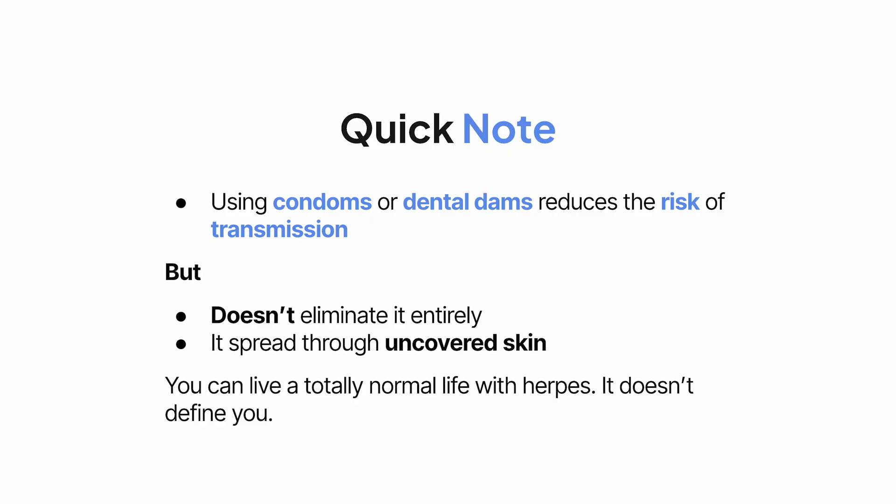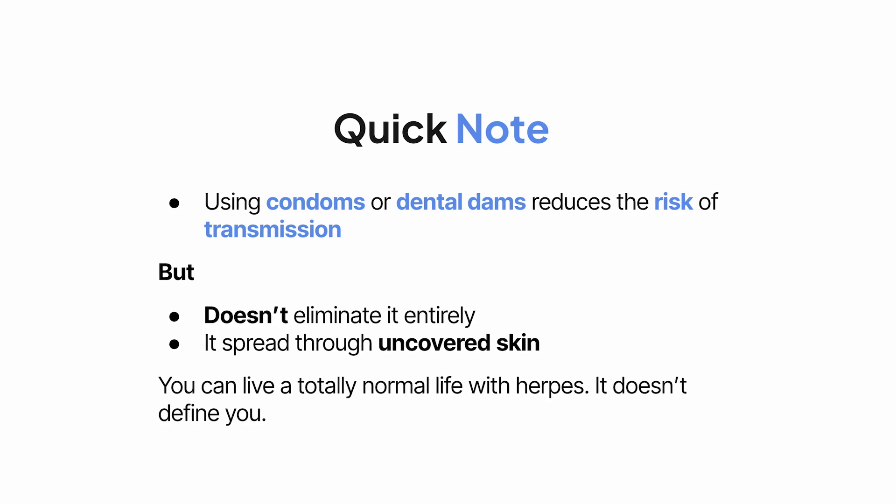Let's wrap up with a few exam tips and mnemonics for the students tuning in. Here's a classic mnemonic to remember the symptoms of primary genital herpes: FIRE P. F for fever, I for inguinal lymphadenopathy — swollen groin nodes — R for recurrence risk, E for erosions or painful ulcers, and P for painful urination.